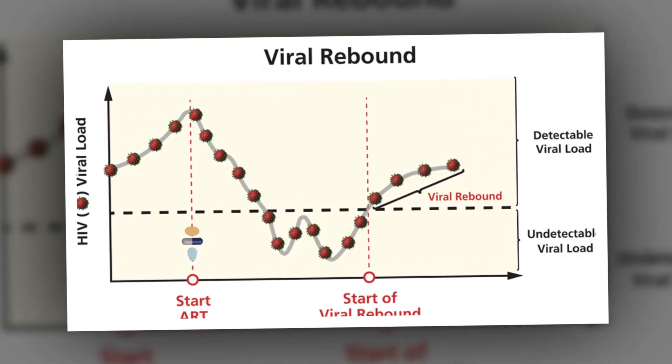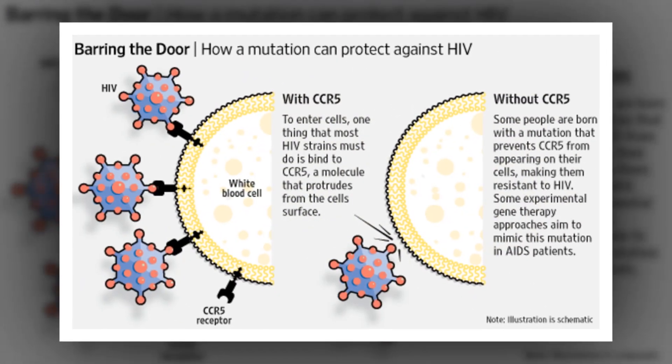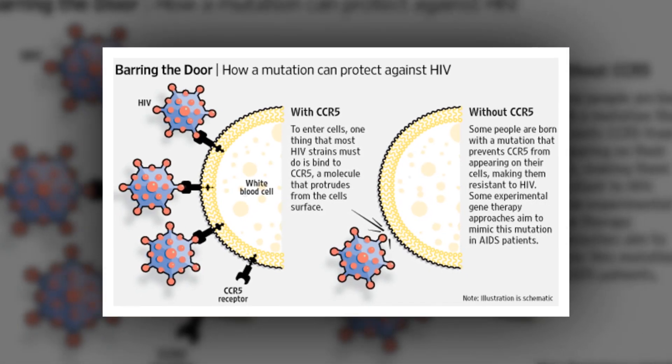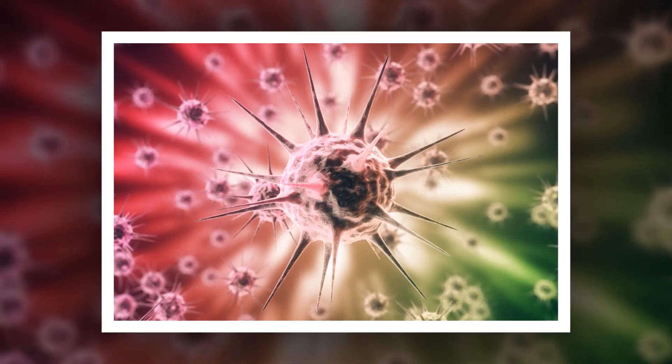The researchers acknowledged that the study size of seven animals is small, and that tissue sample size was also limited. Nonetheless, the results point to key organs to explore. With more than 800 lymph nodes in the body, knowing which to target could lead to more tailored treatments faster, they said.